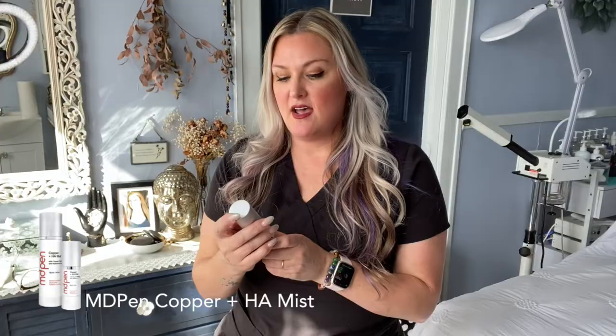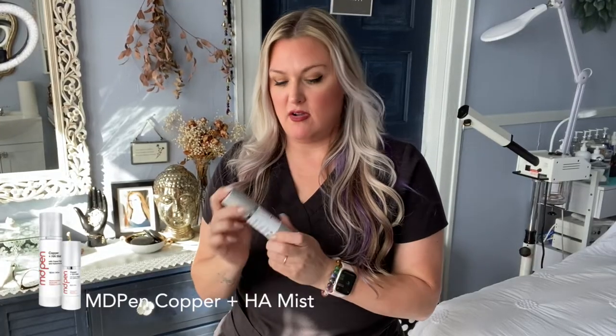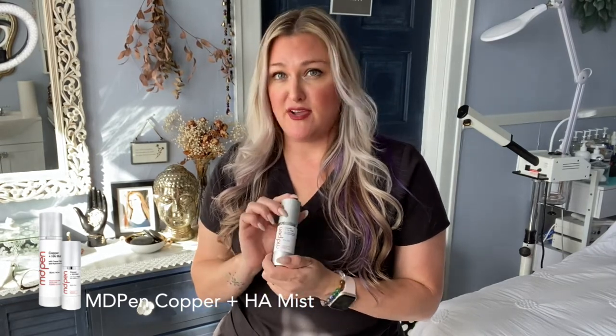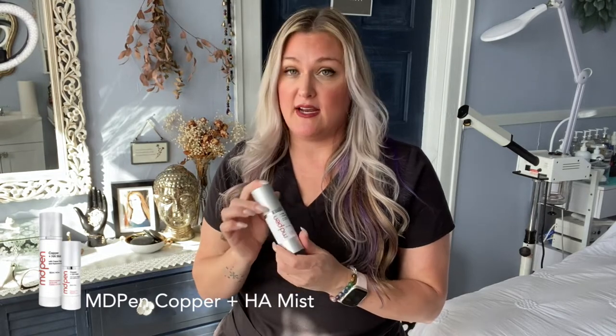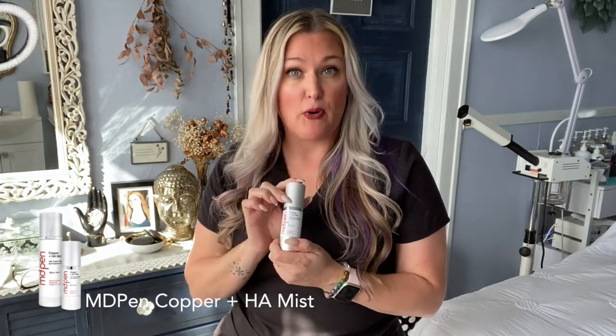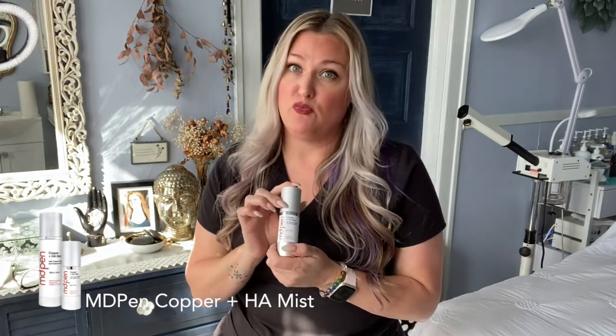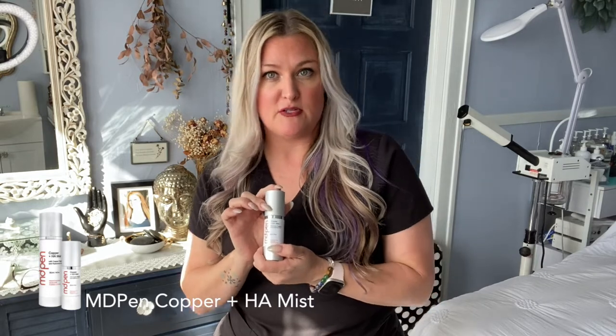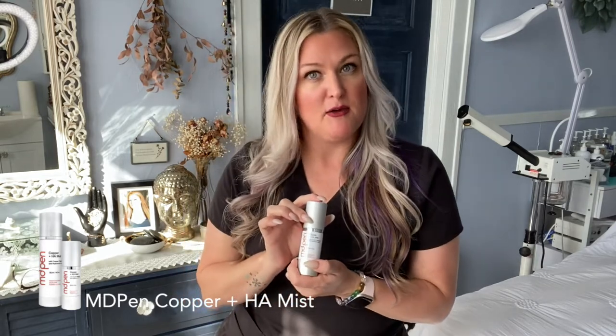Absolutely love this product — it was amazing. My client loved this product; I was actually afraid she was going to take it. This is definitely an item I will be adding to my kit to do prep, prime, and set my beautiful brides. I think they will love it, and I always love my brides to get their skin right before their special day, because it'll only make their makeup and their face look even more beautiful.